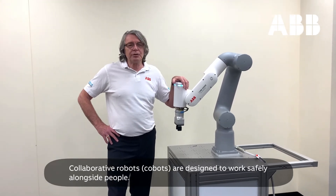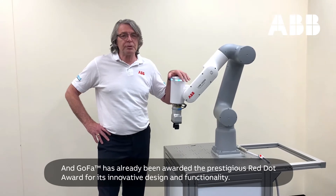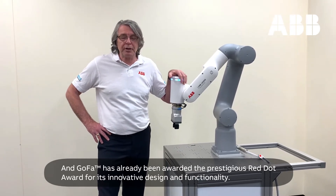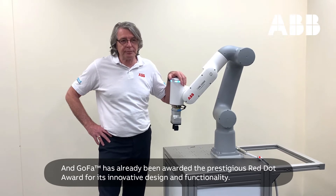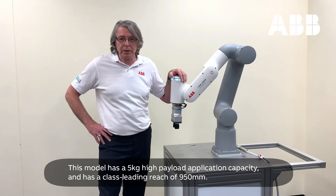Collaborative robots are designed to work safely alongside people, and the Gopher has already been awarded the prestigious Red Dot Award for its innovative design and functionality. This model is 5kg capacity and has a reach of 950mm.